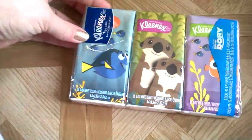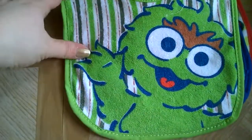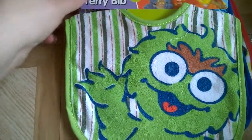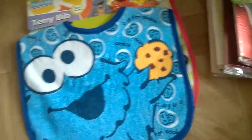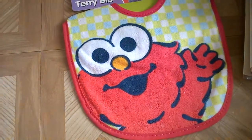I got some more Kleenexes — they had the Dory edition so of course I got those. Then I got Debbie some bibs — they had the Sesame Street ones and they're really cute, just terry cloth bibs. He drools so bad that he needs them. I got Oscar, Cookie Monster, and Baby Elmo because they're just so cute. They also had a Big Bird one and a girl version of Elmo but I didn't get those.